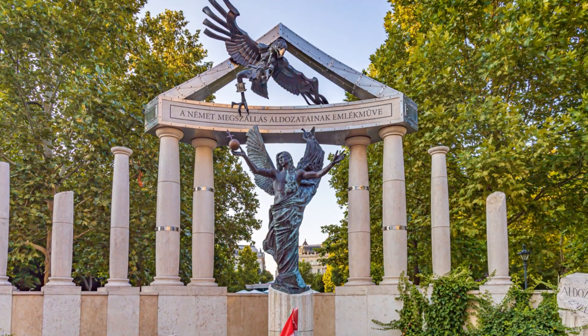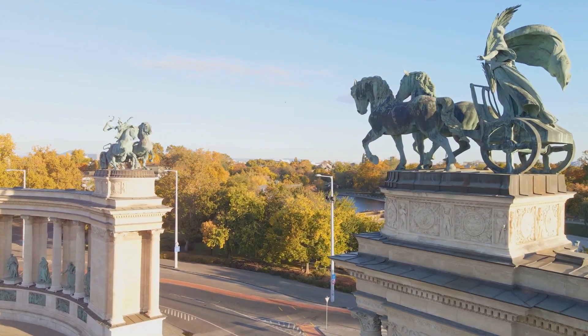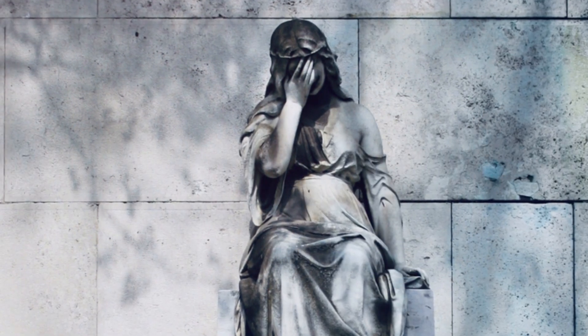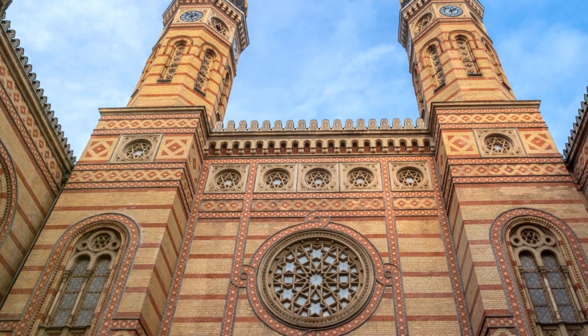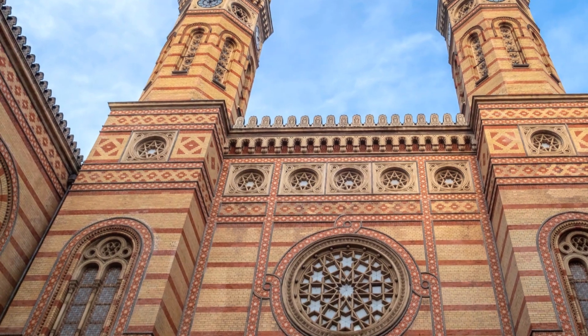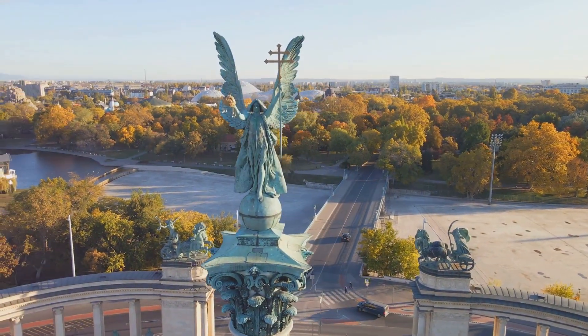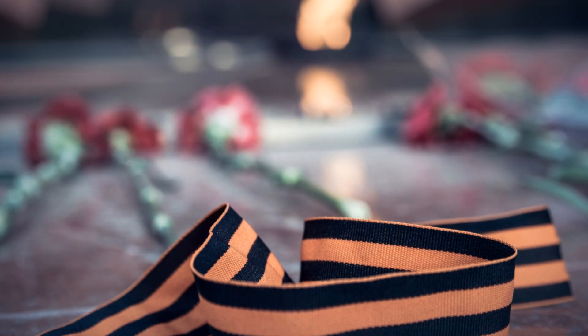Next, let's head over to the Shoes on the Danube Bank. This might sound like a quirky art installation, but it's actually a sombre memorial. Created in 2005, these iron shoes commemorate the Jewish people who were tragically shot into the river by Arrow Cross militiamen. It's a powerful reminder of the dark times during the war. And while it's a heavy subject, it's a crucial piece of history that shouldn't be overlooked.